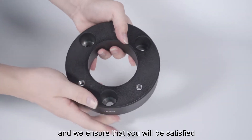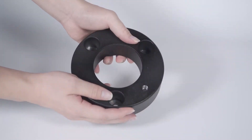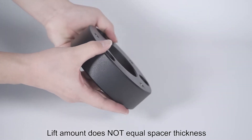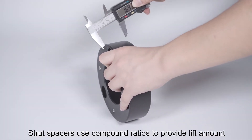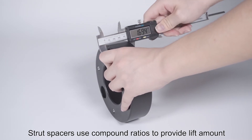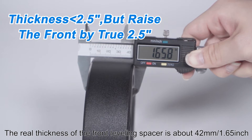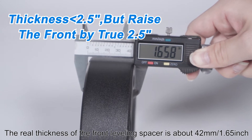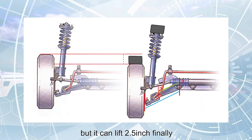We ensure that you will be satisfied and provide a defects liability period of one year. Lift amount does not equal spacer thickness — owing to the suspension geometry, strut spacers use compound ratios to provide lift amount. The real thickness of the front leveling spacer is about 42 millimeters, or 1.65 inches, but it can lift 2.5 inches.